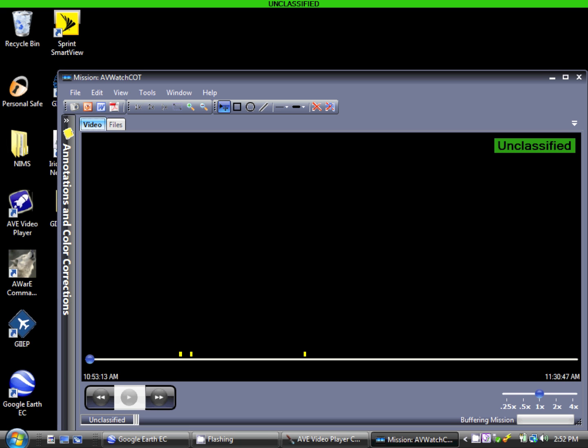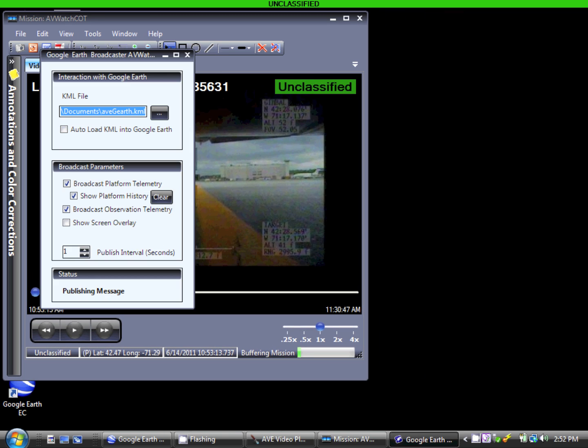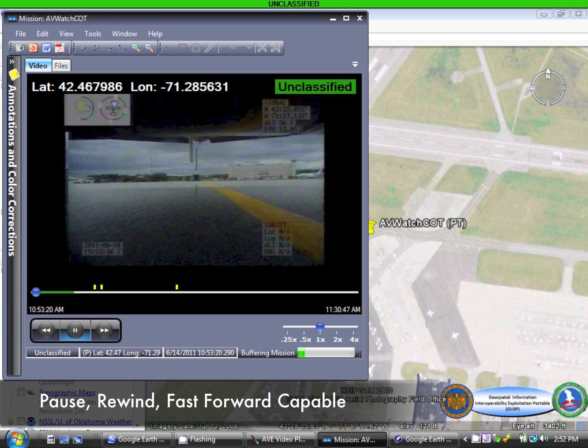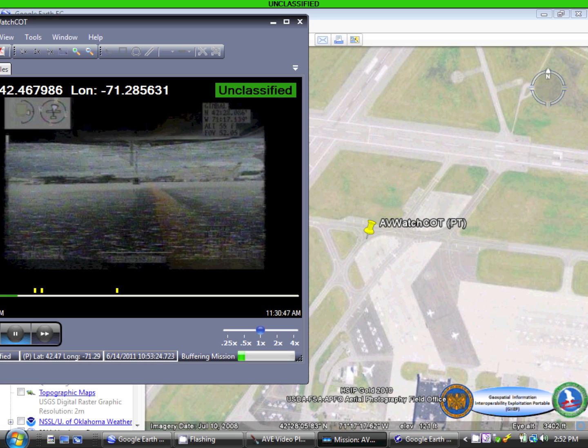The AVE player allows the user to stream video with annotations directly from the AVE server while being able to pause, fast-forward, and rewind the video feed in order to annotate individual frames with either keywords or screen overlays. The AVE player is also able to display the geospatial metadata accompanying each video frame as a dynamically updating placemark within Google Earth, providing spatial awareness of the video relative to the Earth.